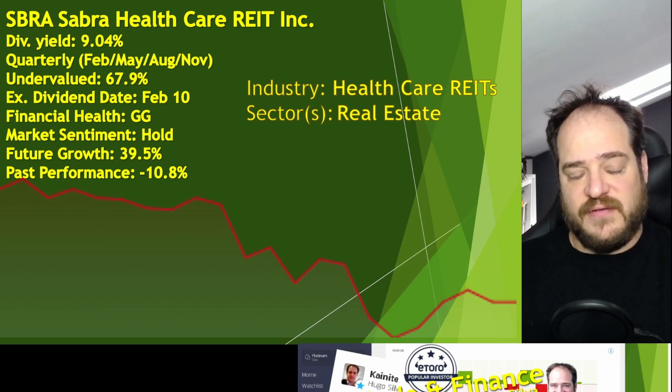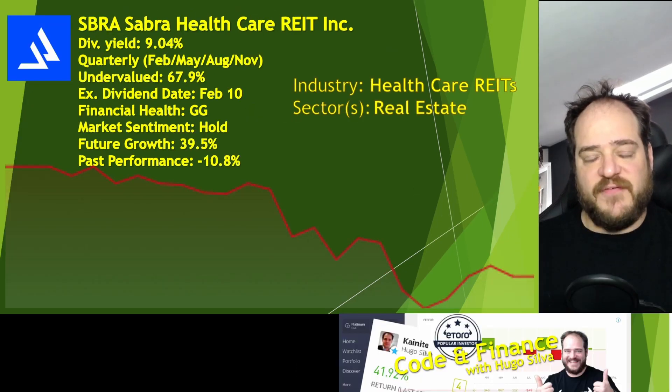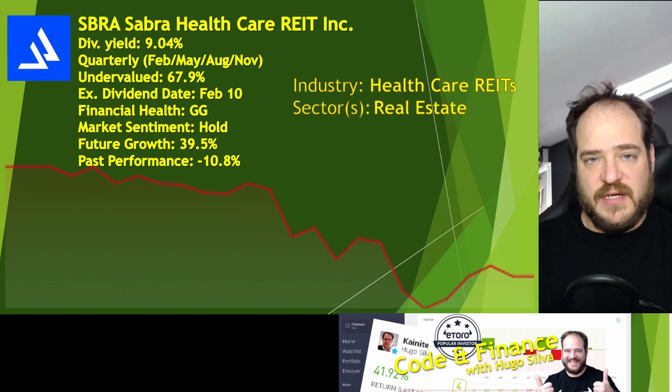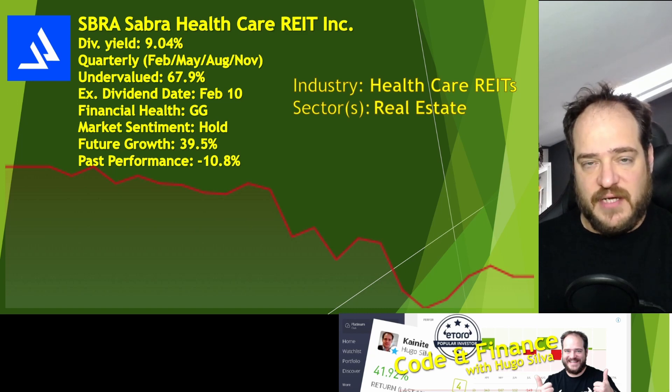We have an ex-dividend date on the 10th of February, so we still have plenty of time — more than the two days we need for the order to process. The financial health is two G's — good, good. In terms of liabilities, around 100 million, and in terms of assets, around 7,000 million, with a lot of cash on hand.